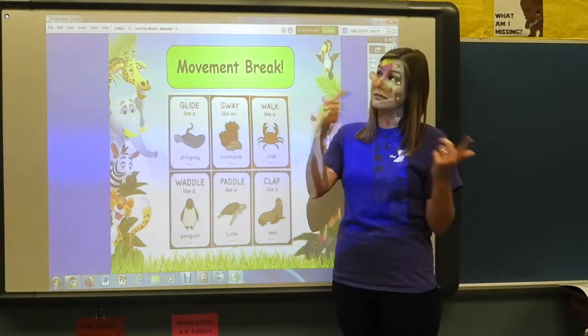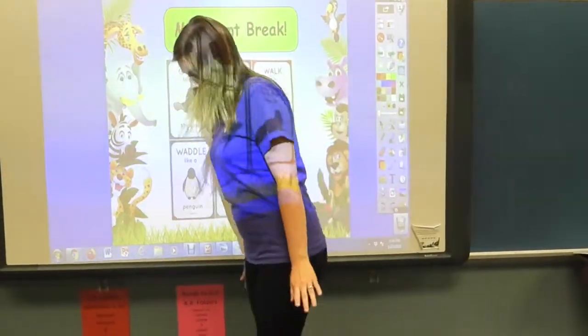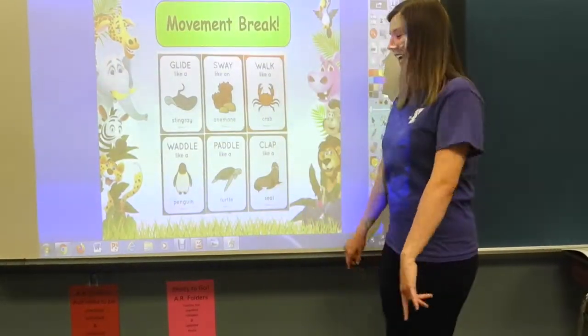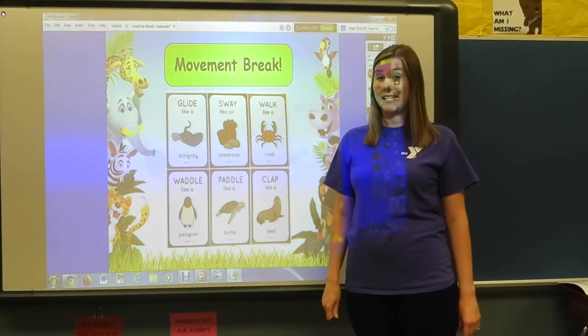Next, we're going to waddle like a penguin, which is going to get you ready for your movement break later. So make sure you really do this one — keep your feet close together. Okay, pretty good! I think we're ready to move on.